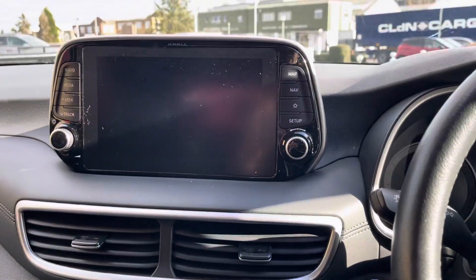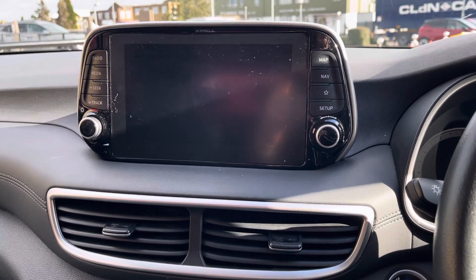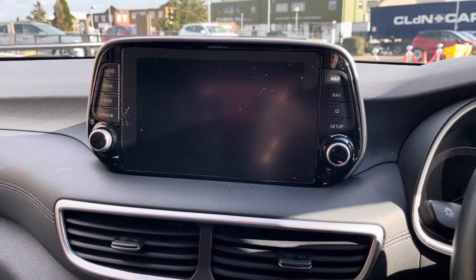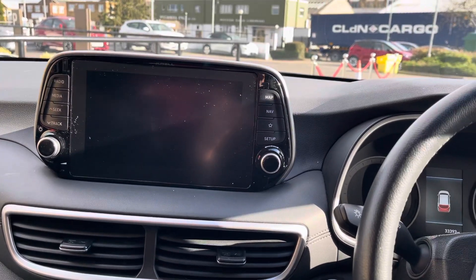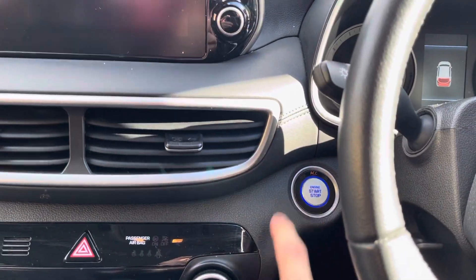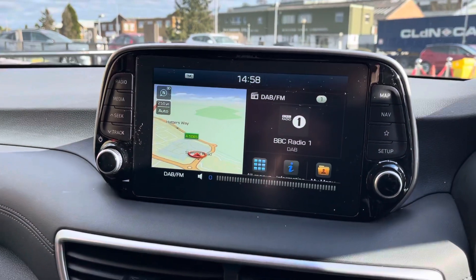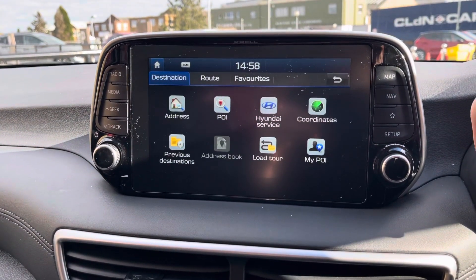Being the facelift model, there are a few key differences compared to a premium model that would have been a year newer. One of which is the floating touchscreen — if you went for a year older model, the touchscreen would have been sat into the dashboard. There's a start-stop button down here. The touchscreen gives you built-in sat nav, which is really nice and easy to use.